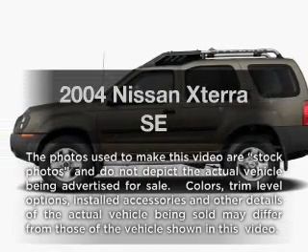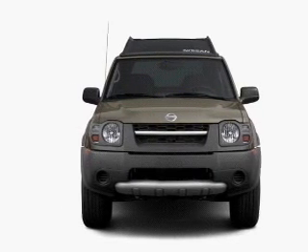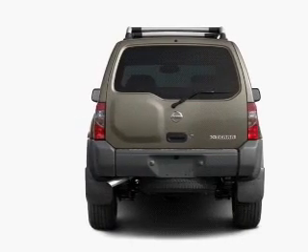Presenting the 2004 Nissan Xterra. If you're looking for a first-rate auto, this one could be yours today. With a reliable six-cylinder engine, the powertrain includes four-wheel drive that responds smoothly to its automatic transmission.